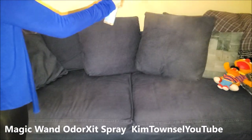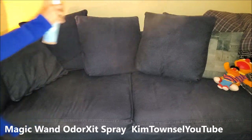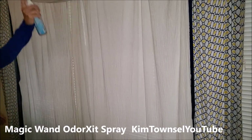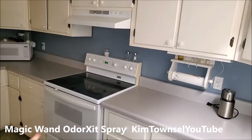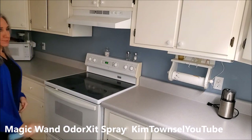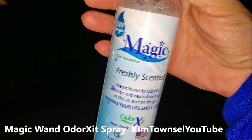Spray on the sofa and pillows to freshen. Spray on drapes and curtains. There are so many places to use this.